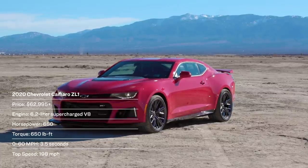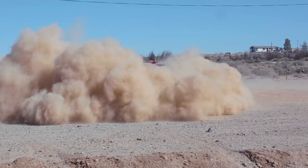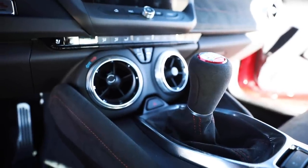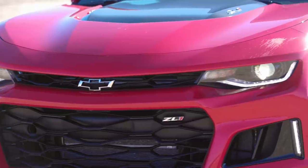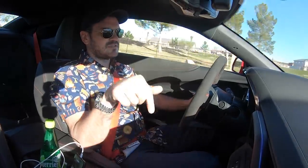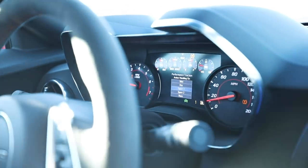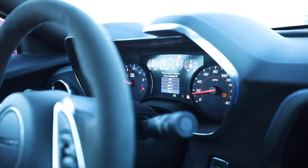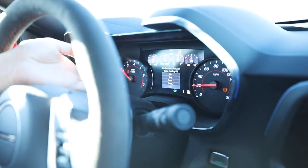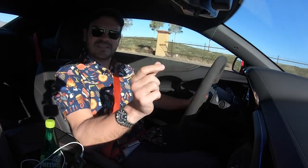We are in the Camaro ZL1. This has the LT4 supercharged engine good for 650 horsepower and 650 pound-feet of torque. It has a six-speed manual transmission, which is pretty awesome. It's the lightest of the three, coming in under 4,000 pounds — about 3,820. There are seven different options for traction control: once you double-tap the traction control button, you can cycle through wet, dry, sport one, sport two, race one, race two. There's a ton of fun to be had, and in track mode the back end will step out just a little — super satisfying.